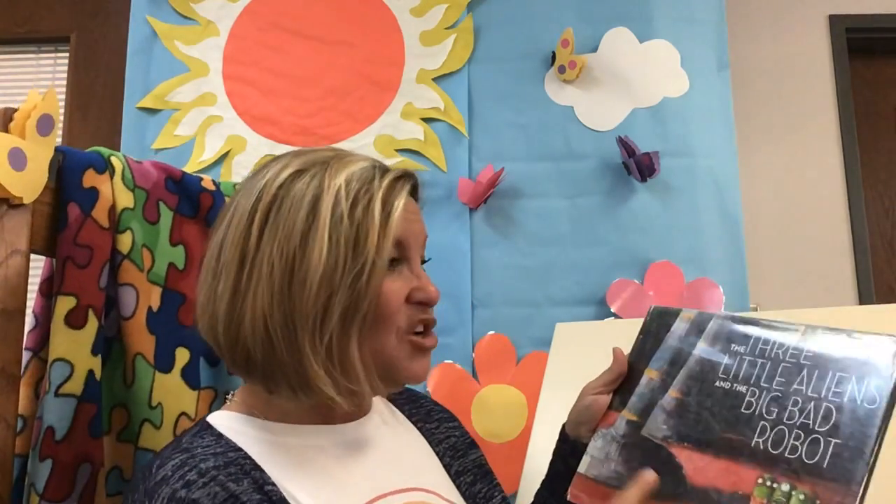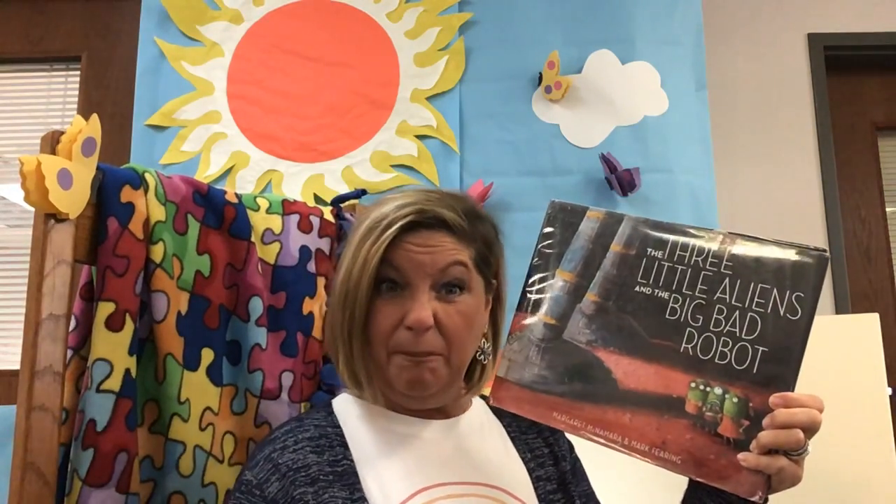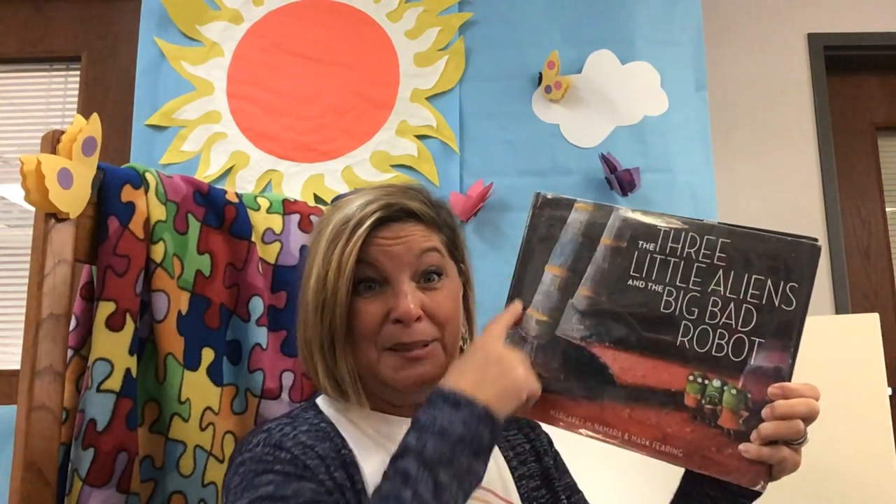Good morning! Welcome back to the Reading Corner. Remember how I told you we have quite a few silly books this week that have a story very similar to The Three Little Pigs but a little bit different? Well today I have one that I think you're going to like. It's called The Three Little Aliens and The Big Bad Robot. So instead of three little piggies there's three little aliens and instead of a big bad wolf there's a big huge robot. Let's see how the three little aliens have to work with a big bad robot.